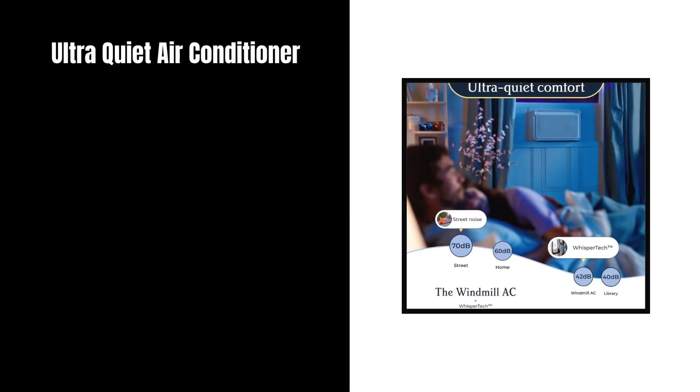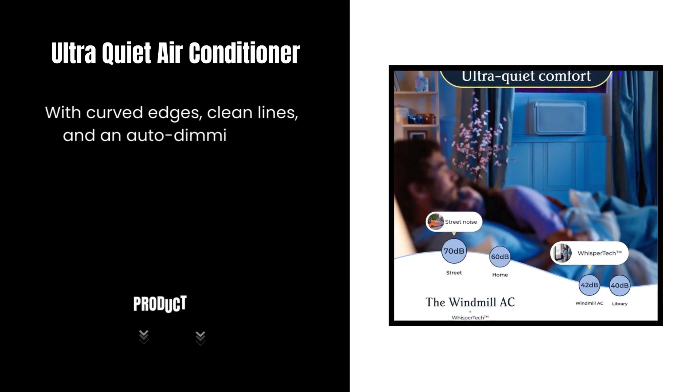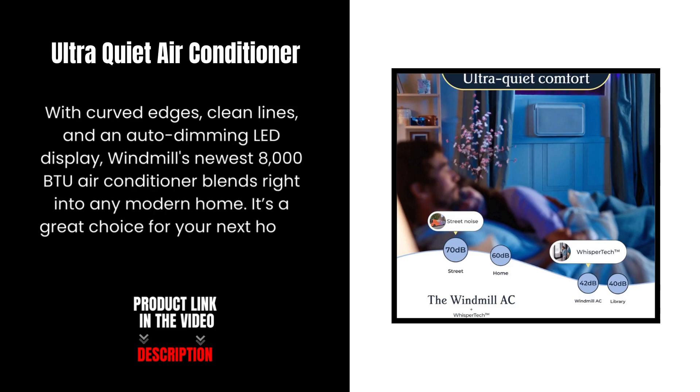An ultra-quiet air conditioner for a more comfortable home. With curved edges, clean lines, and an auto-dimming LED display, Windmill's newest 8,000 BTU air conditioner blends right into any modern home. It's a great choice for your next home improvement project.